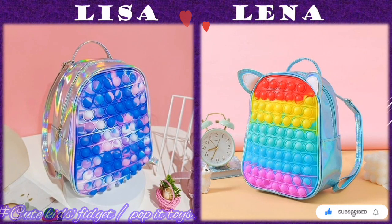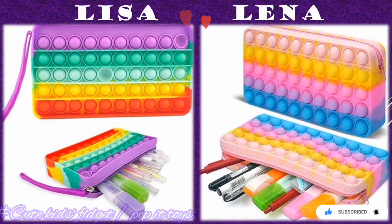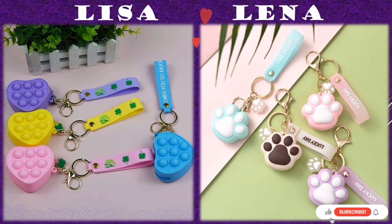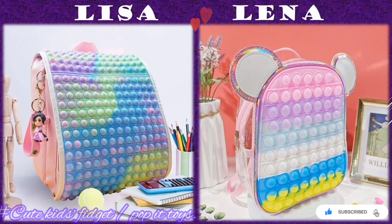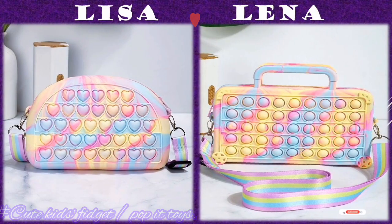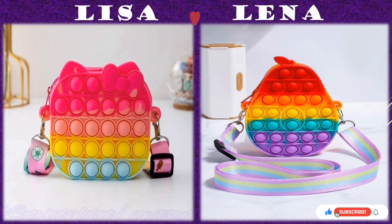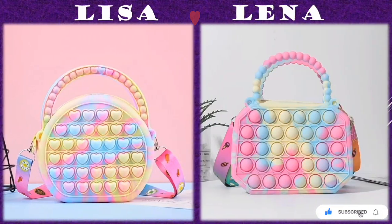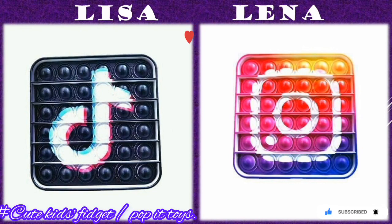Why would our teens, toddlers, or ourselves need these fidgets? Since these fidgets are small handheld toys that can be manipulated with the hands, these devices are intended to aid in self-regulation and help people with ADHD improve their ability to focus and better tolerate feelings of boredom, anxiety, and excitement.